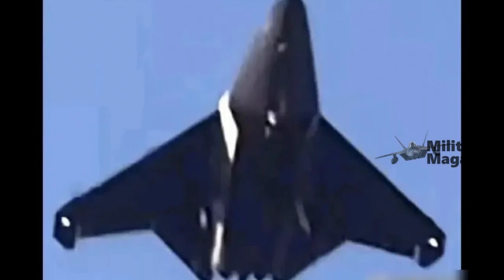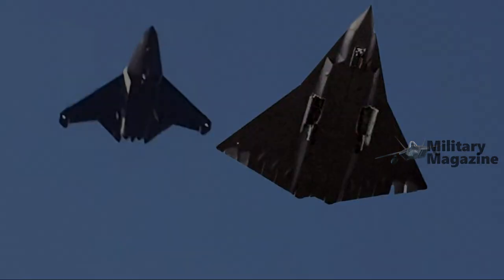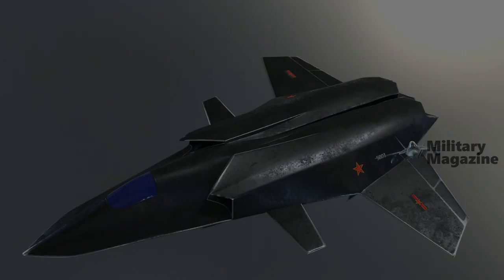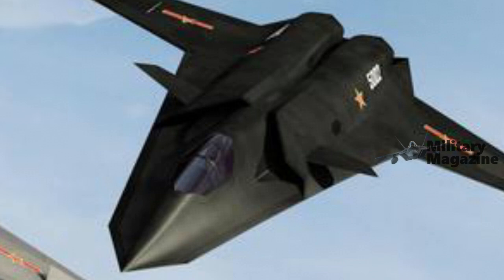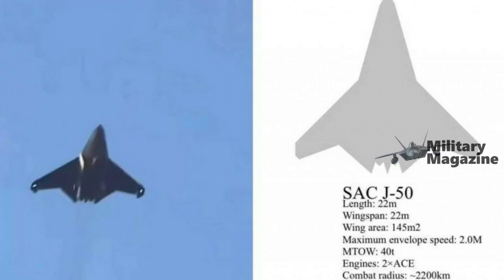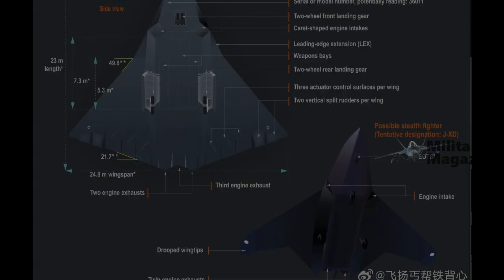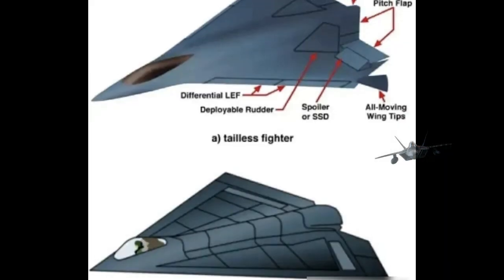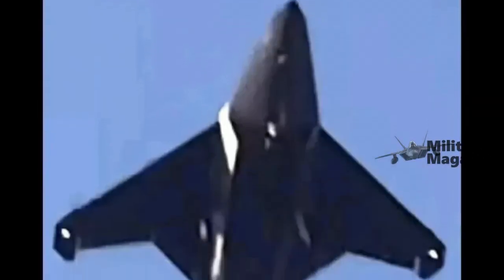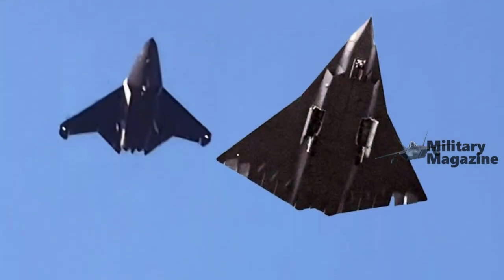For maritime strike operations, the YJ-12 provides a formidable capability. This supersonic anti-ship missile, capable of reaching speeds of up to Mach 3, is designed to penetrate advanced naval defenses, including those of aircraft carriers. With a range of approximately 400 kilometers, the YJ-12 enhances the J-50's ability to target enemy fleets while minimizing exposure to anti-aircraft defenses. The combination of these weapons makes the J-50 a flexible and lethal platform in a variety of combat scenarios, from establishing air dominance to engaging naval targets.